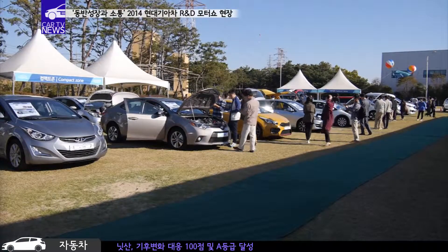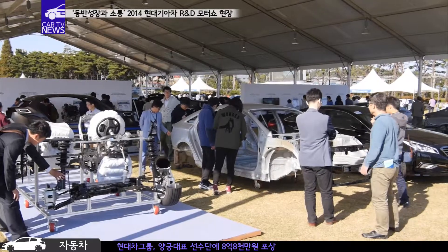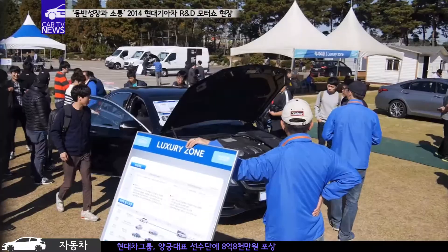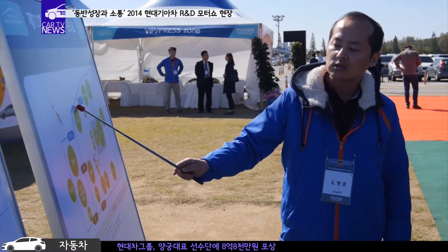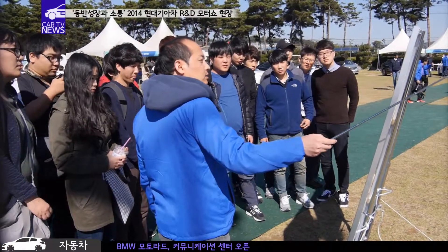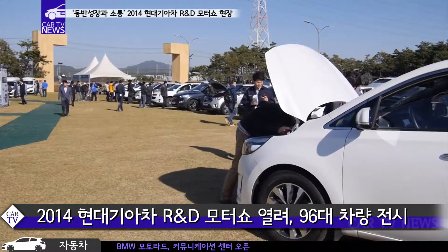협력사의 연구개발 경쟁력 강화와 기술 정보 공유를 위해 2004년부터 추진되어 온 R&D 모터쇼는 동반성장과 소통이라는 주제에 걸맞게 많은 협력사 직원과 일반 관람객들로 붐볐습니다. 이번 전시에는 총 96대의 차량이 전시됐는데요.